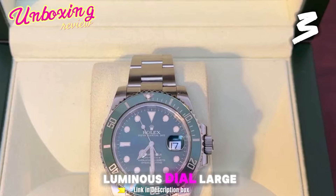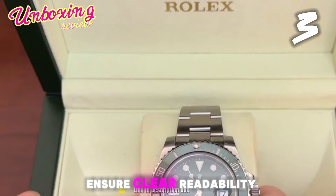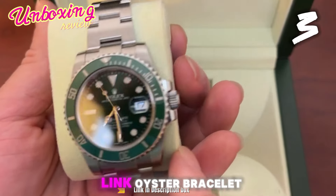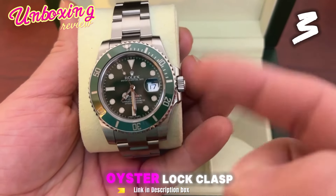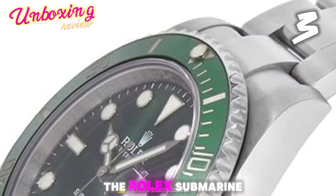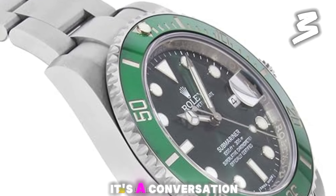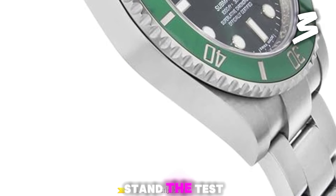Luminous Dial: large, luminescent hour markers and hands ensure clear readability in low-light conditions. Oyster Bracelet: the comfortable 3-link Oyster Bracelet, crafted from stainless steel, features a folding Oyster Lock Clasp with a safety lock for security. The Rolex Submariner Hulk is a watch for those who appreciate bold design and a touch of collectability — a conversation starter and a timepiece that will surely stand the test of time.